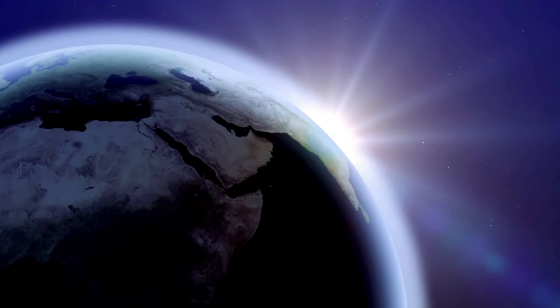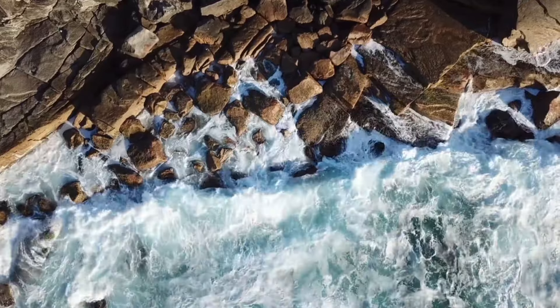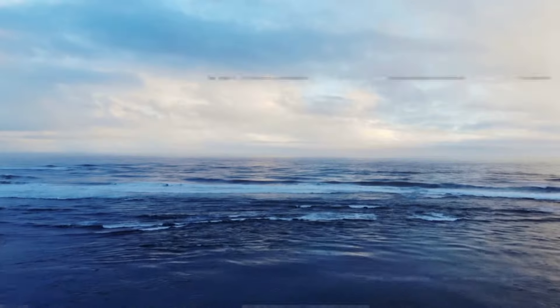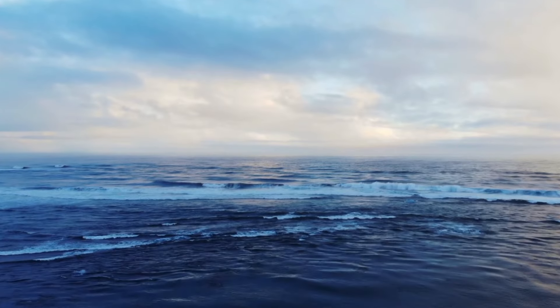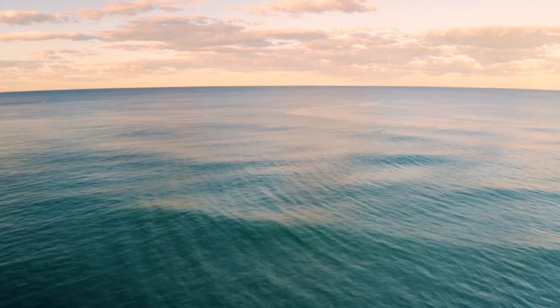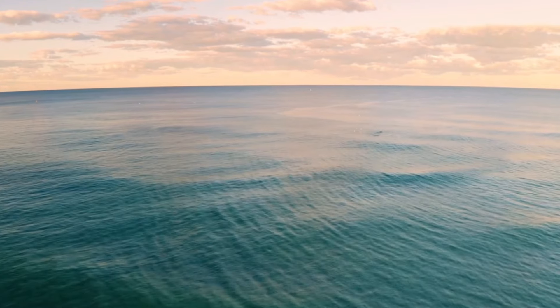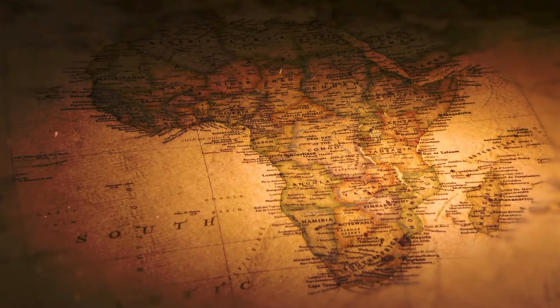Earth is the third planet from the Sun and the only one we know that has life. It's the only planet covered with liquid water on its surface. The water is mostly in the big oceans, covering about 70% of the Earth's outer layer. The remaining 30% is land, like the continents we see on maps.